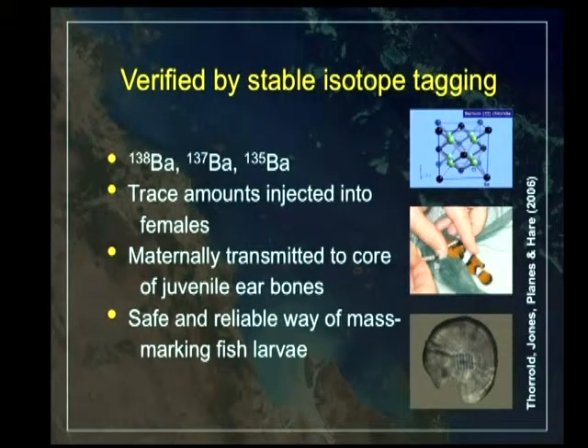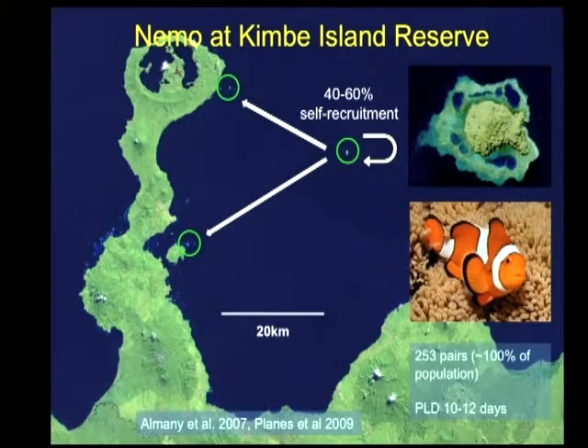The technique we use is to basically inject — it's the magic element — barium. We inject trace amounts of that into the female and she passes that on to all her eggs, and it gets into the otoliths of the developing offspring. It is a really, really effective way to tag these fishes.